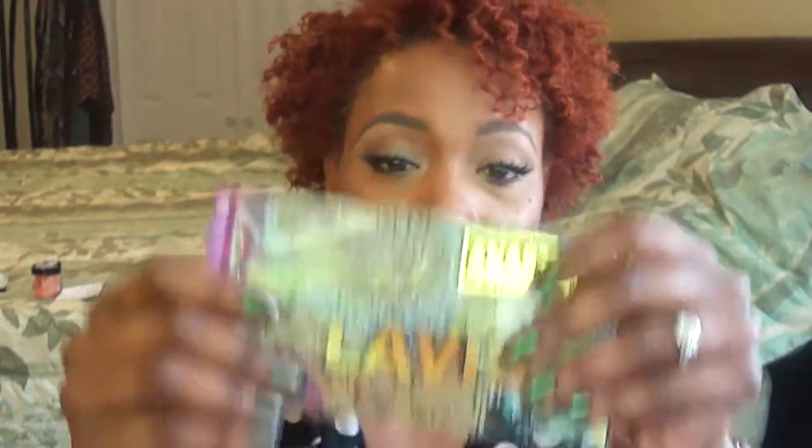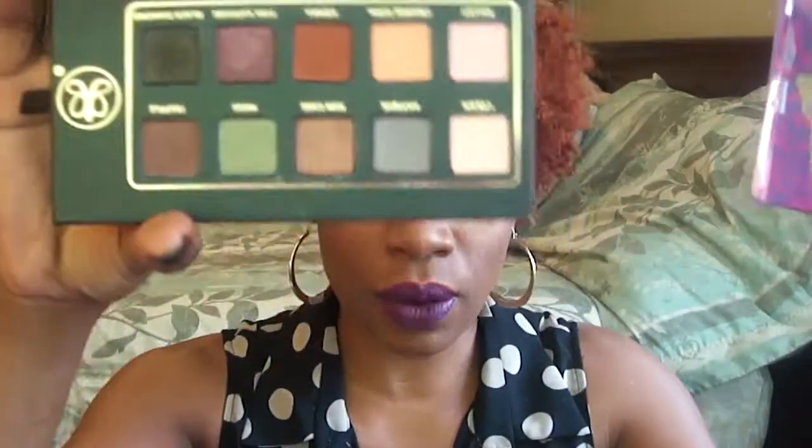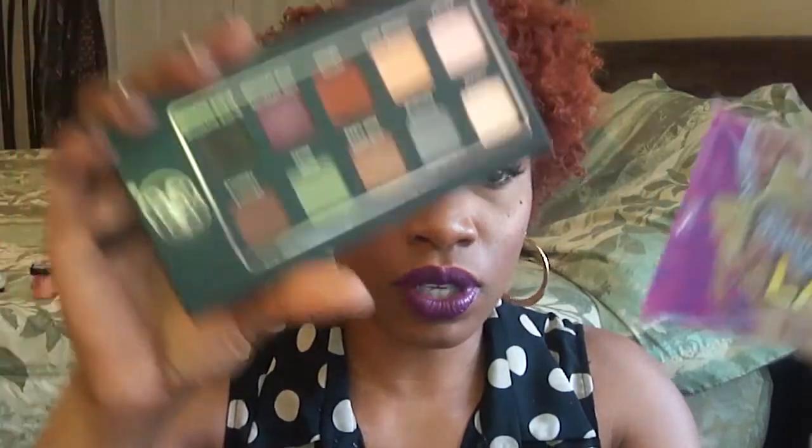I picked those up from Anastasia Beverly Hills. I also got the Lavish palette. I've done looks with the Catwalk palette before, but I wanted the Lavish palette. I've used it one time — watch out for videos on that.